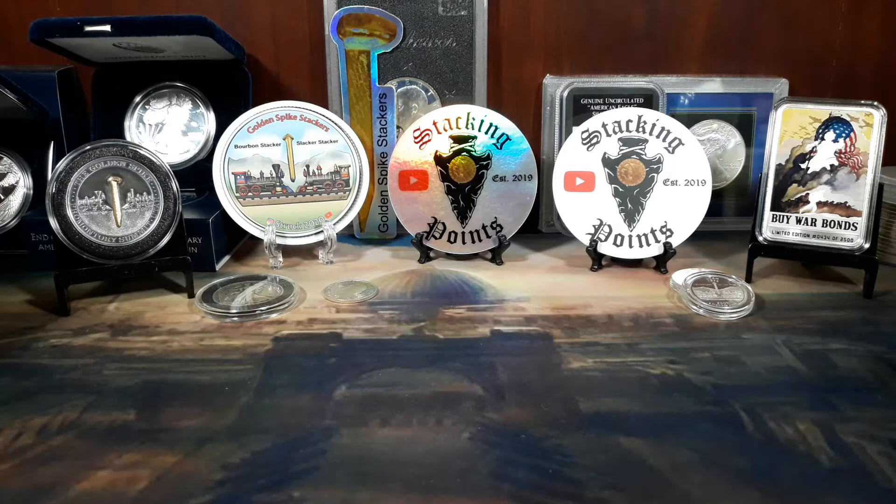What's up YouTube and fellow stackers! Slacker back with Golden Spikes Stackers. Tonight we're going to do the 1/10 ounce gold challenge. The challenge was brought up by SpegTacular — he was asking silver stackers if they'd be willing to buy 1/10 ounce gold every month this year, and I accepted the challenge.